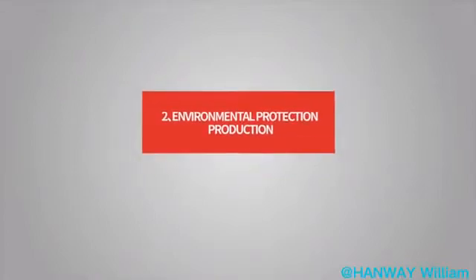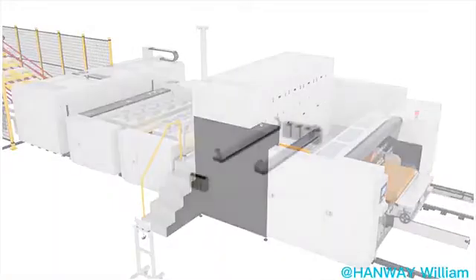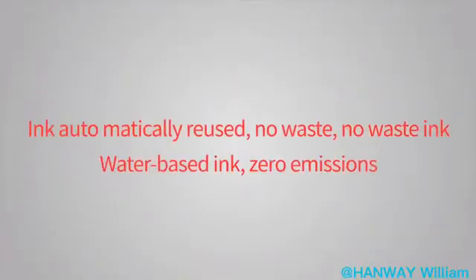Advantage 2: Environmental Protection Production. The ink is filtered by a secondary filter and the color is returned to the ink supply bucket, allowing ink to be automatically reused with no waste ink generated. The machine uses water-based ink, resulting in zero emissions.